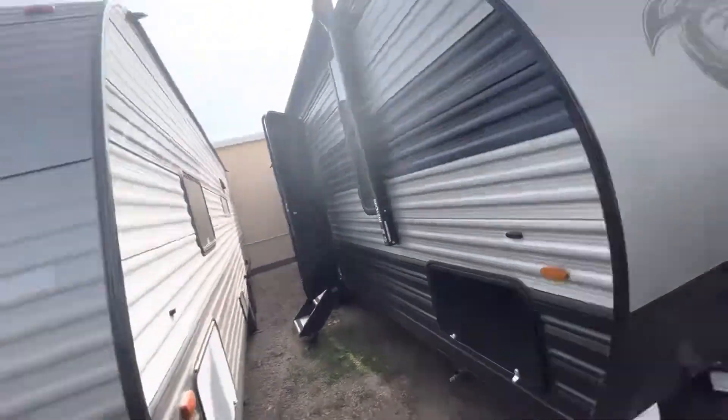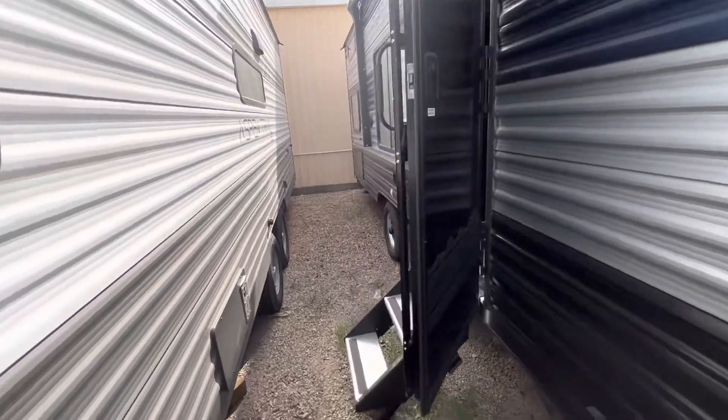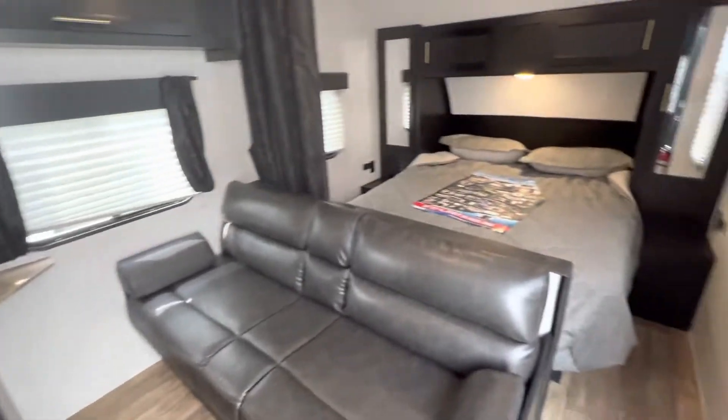Hello Jason, Nico from Cliffjones RV here in Sealy. I want to make a quick video to say thank you so much for giving me an opportunity to earn your business on this awesome Graywolf 26 DJSC. We have the best price around, no hidden freight or make ready charges like our competitors.